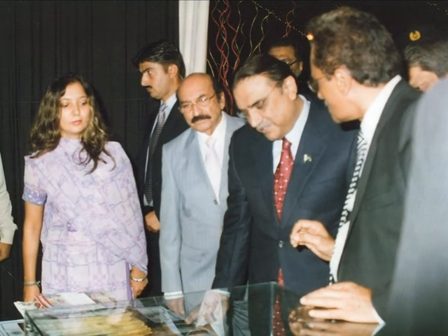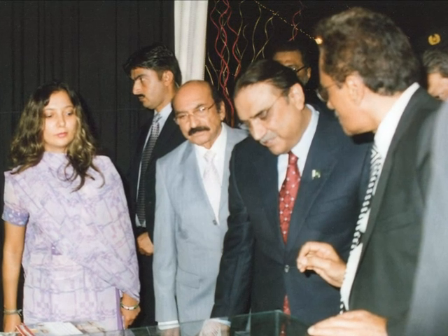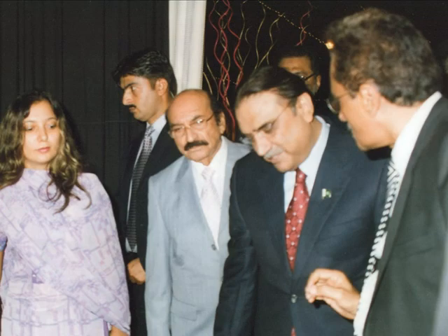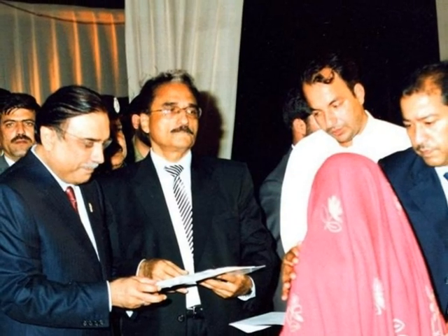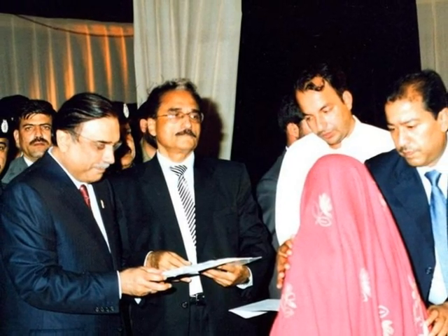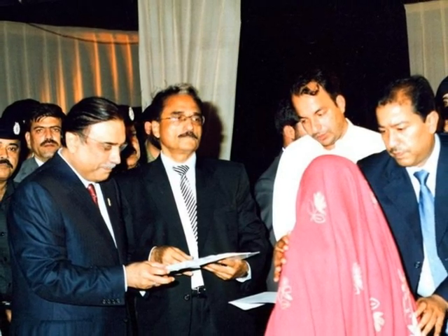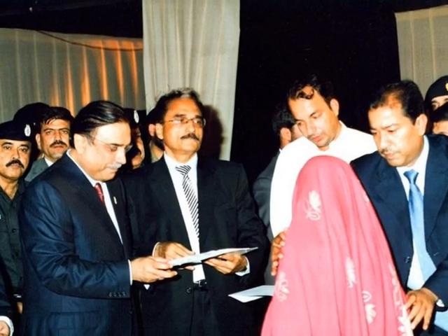The President of Pakistan has shown keen interest in this technology, and so have civil society and business communities. A small effort at a remote village in Pakistan is now offering solutions to national and global problems. The same model is now being considered for reconstruction and rehabilitation for the homeless in Haiti.